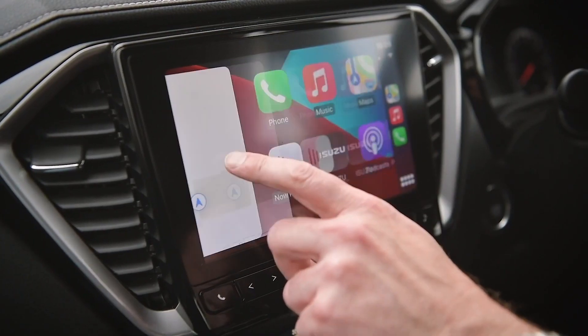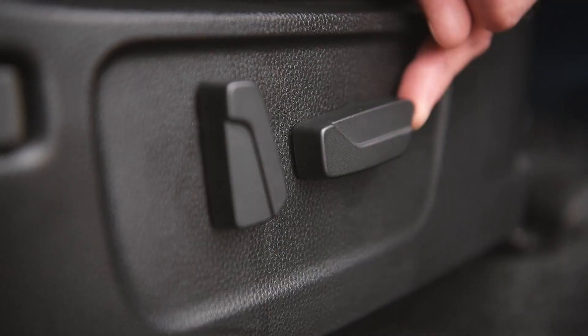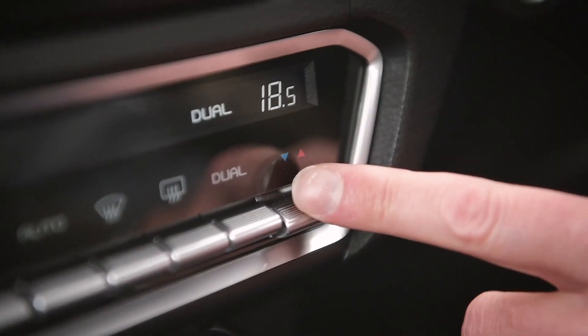It's no slouch, but inside it's a very different story. You've got a nine-inch Apple CarPlay touchscreen with all sorts of features. I've got heated leather seats, electrically adjustable of course, dual climate control, and so many functions and buttons on the steering wheel — it's very nice.